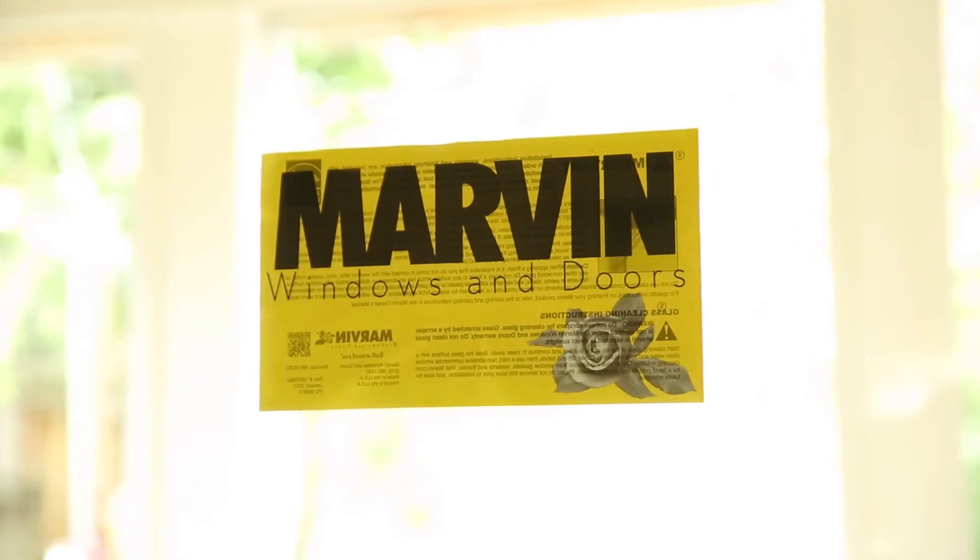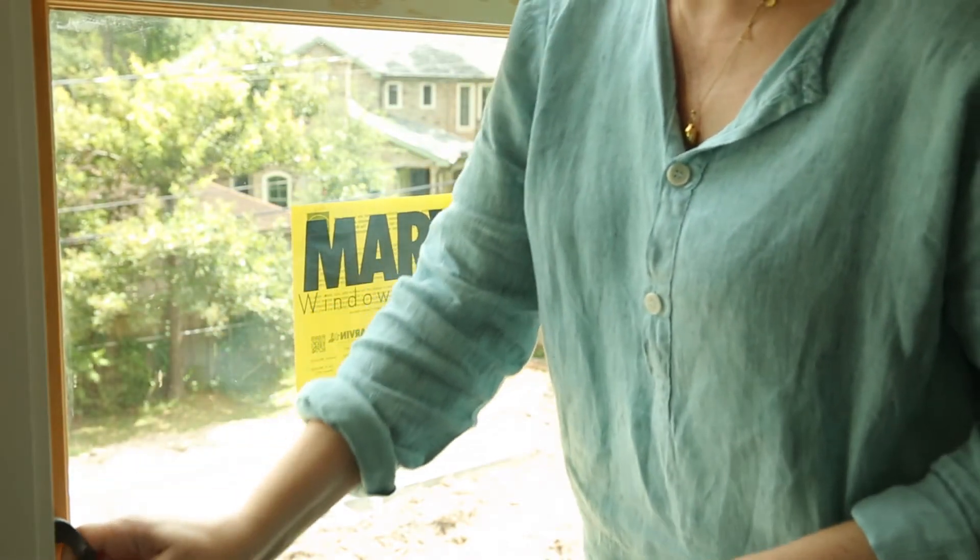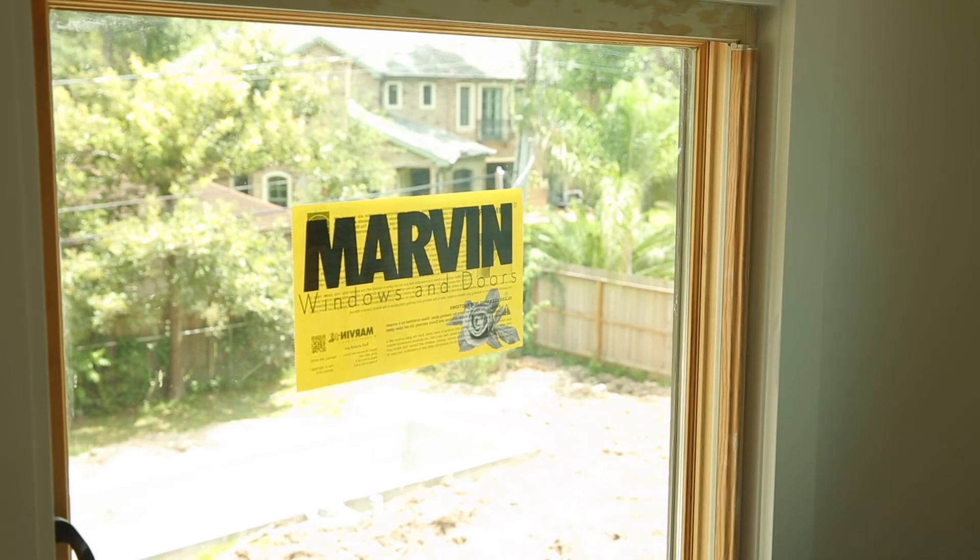We've always been really lucky with our Marvin rep because he's super knowledgeable. In terms of being able to see the product and understand the product, we've really found that our Marvin rep is extremely well educated.